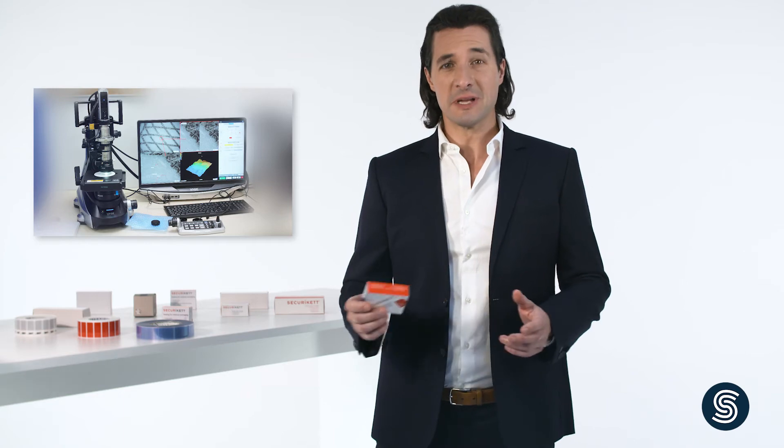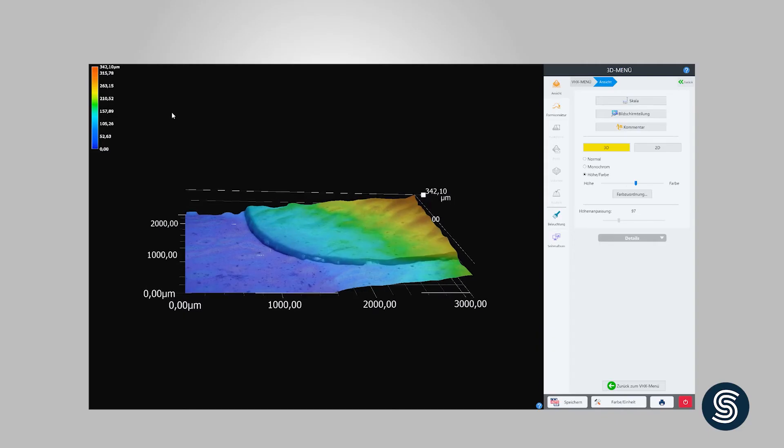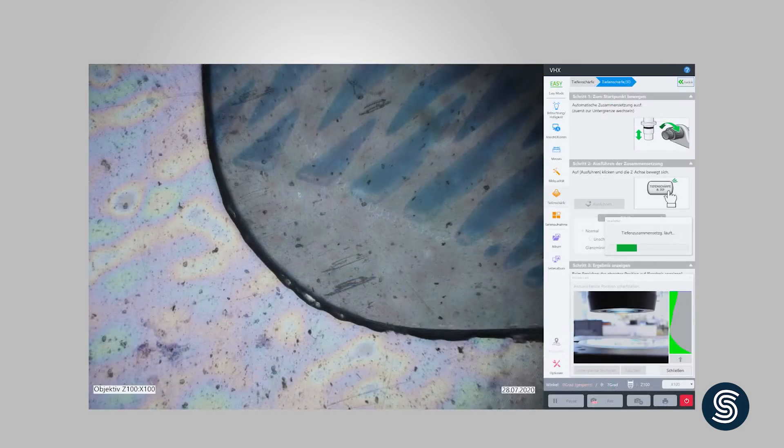Since every packaging solution is different, we adapt our labels for a wide range of different surfaces. We test our products in our in-house laboratory to ensure they work under normal and manipulated conditions. And here, we are both quite self-critical and very foresighted. In fact, many already see us as a benchmark in the area of security label technology.